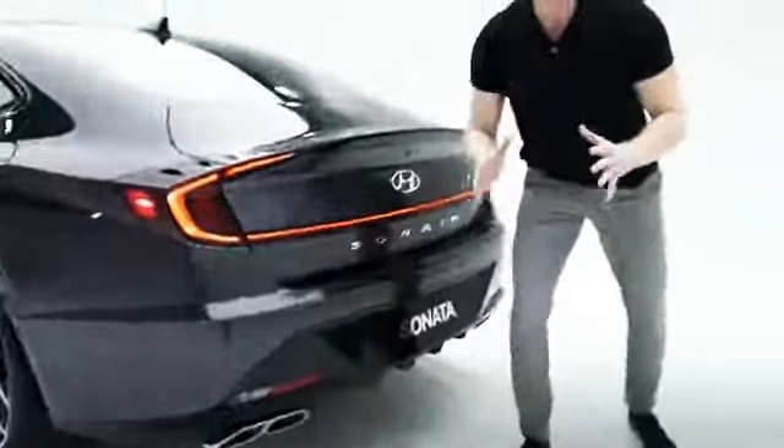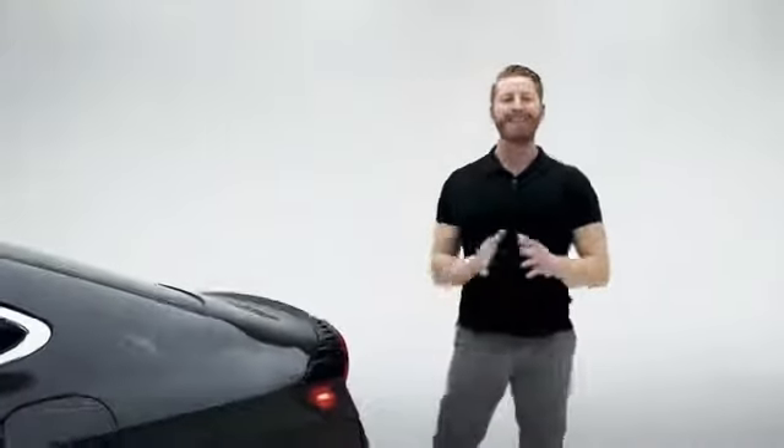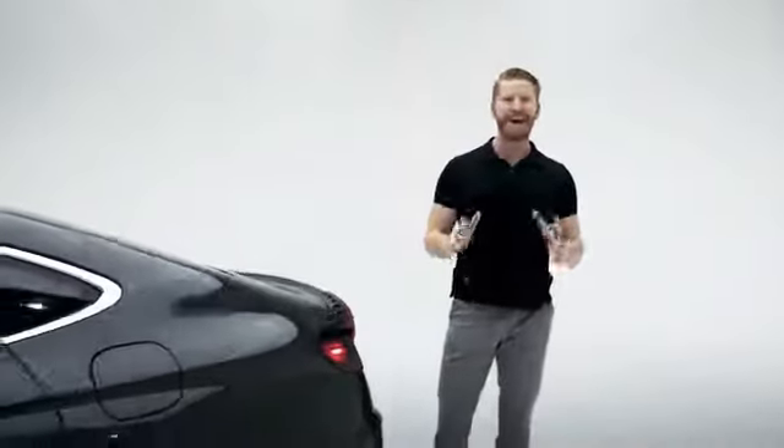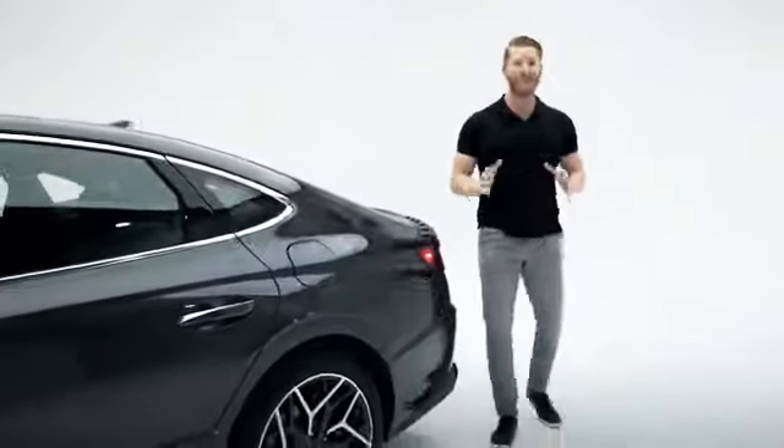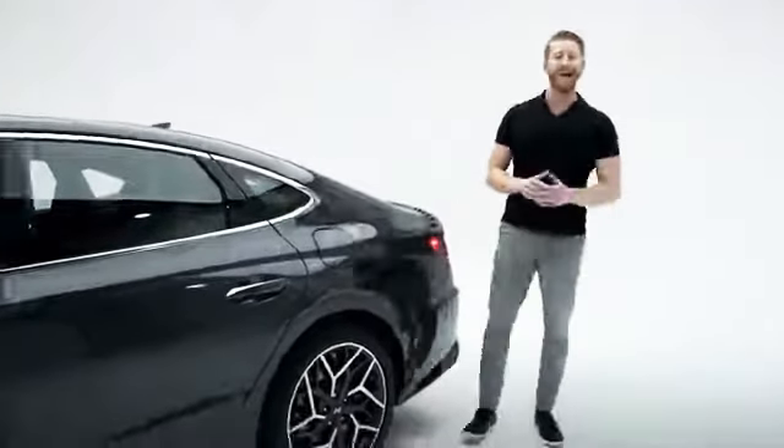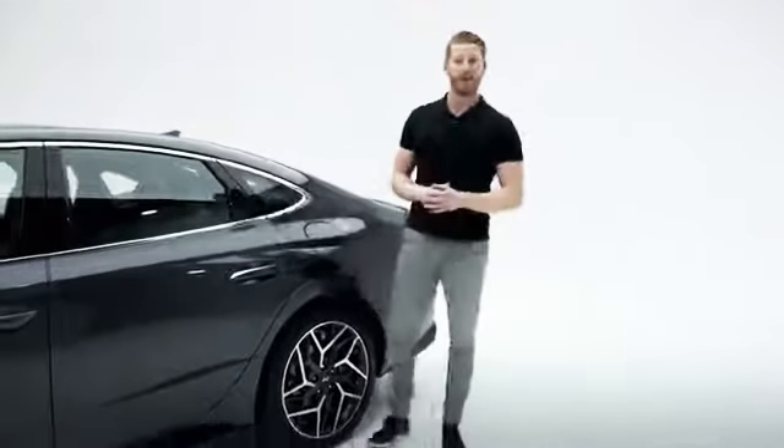So you can see how the Sonata N-Line has a sportier design. But now the fun part — performance. The Sonata N-Line is the best-performing Sonata ever, with its 2.5 turbocharged engine that really takes off with 290 horsepower and 311 pound-feet of torque.